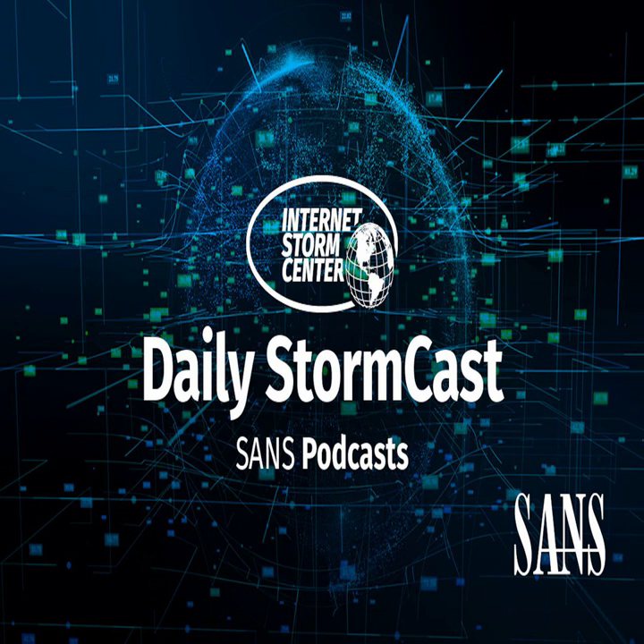Hello, welcome to the Friday, August 27th, 2021 edition of the SANS Internet Stormcast. My name is Johannes Ulrich and today I'm recording from Stockheim, Germany. Well, if there's a theme to today's podcast, it's patches.